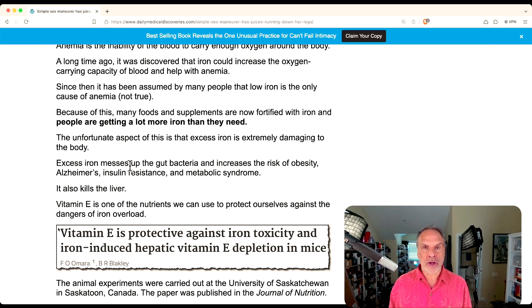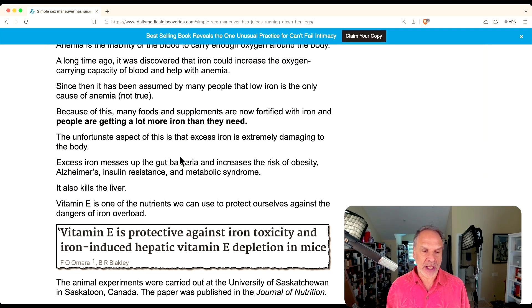If you look on a package of bread or anything that has grains in it, it'll say it contains reduced iron. Reduced iron is added or fortified. Reduced iron is actually iron filings — little pieces of iron. It's extremely reactive and destructive in the body. You don't want reduced iron, so I always check the labels and make sure I'm not getting something that has reduced iron in it.